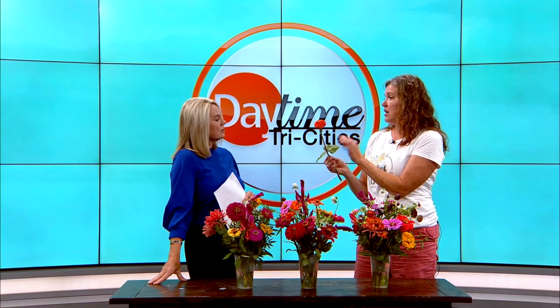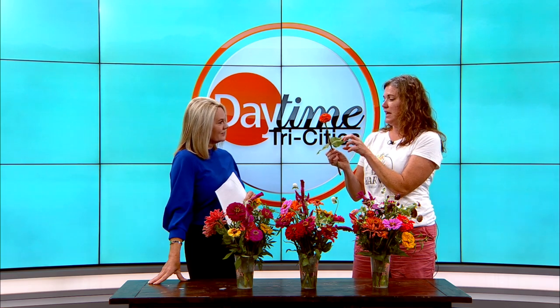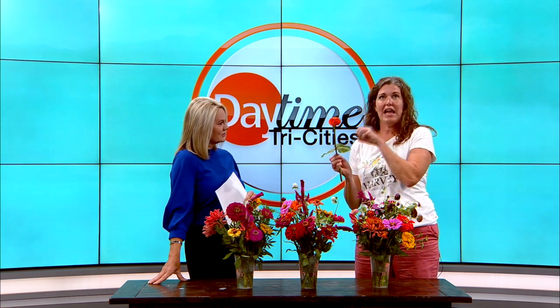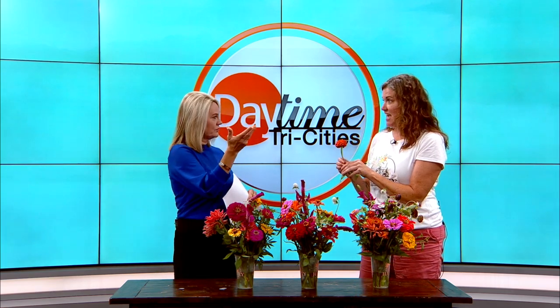A lot of our flowers are cut and come again. You can cut them off and the plant gets a hormone signal that says we need a lot more flowers. So then it'll grow a lot more.